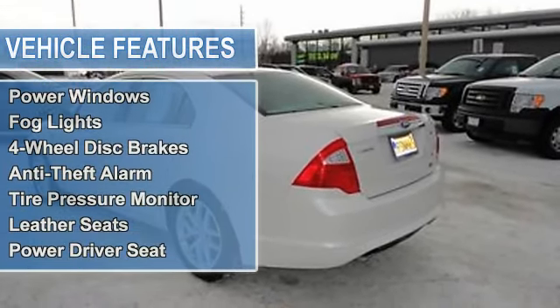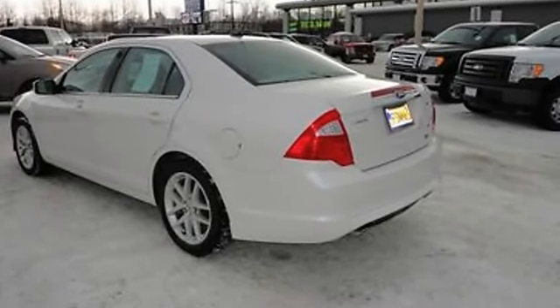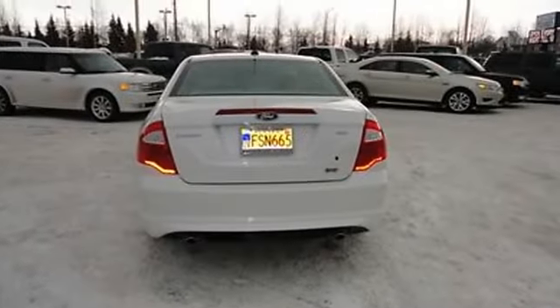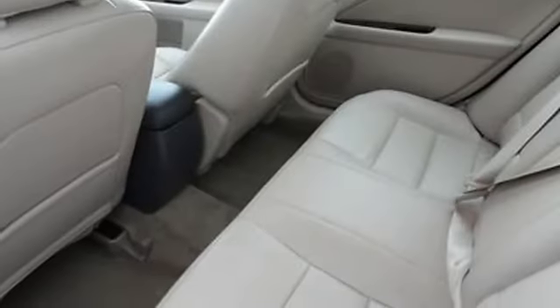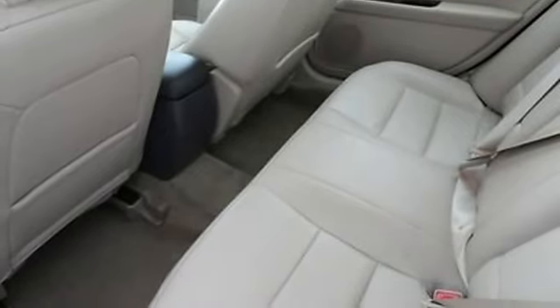Cruise control, power door locks, power mirrors, power steering, power windows, fog lights, four-wheel disc brakes, anti-theft alarm, tire pressure monitor, leather seats, power driver seat.